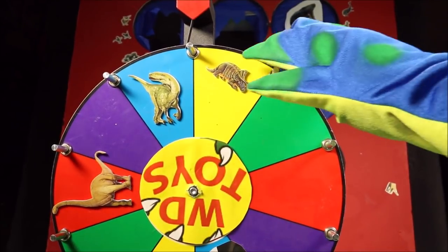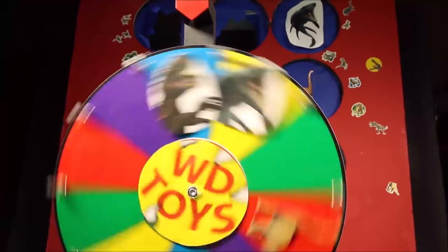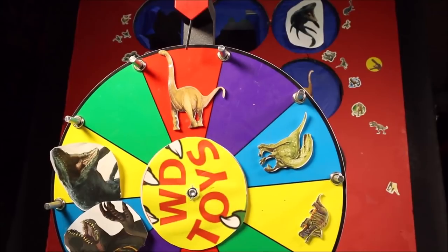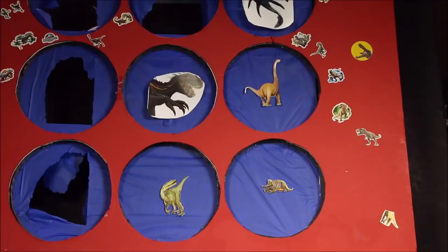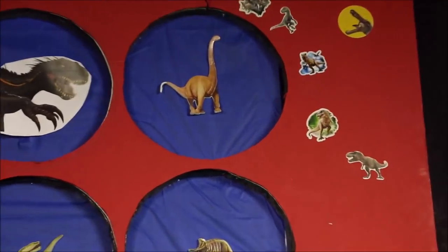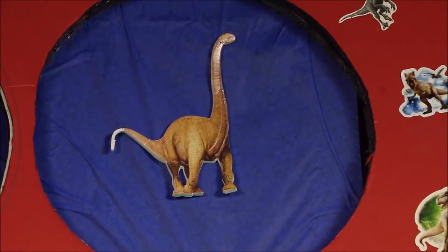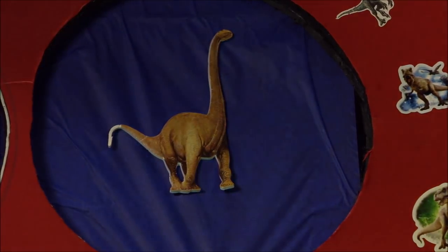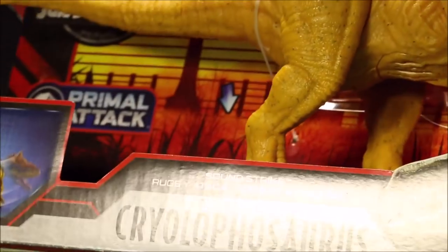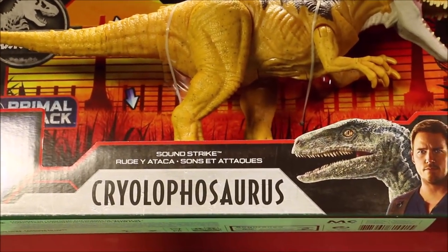Back to our giant wheel of fun — who will we get this time? It looks like it's the Apatosaurus. Our Apatosaurus is right next to the Indoraptor — uh oh, maybe the Indoraptor is going to get her. Quick, we've got to rescue her and punch her out. Wow, it's the Jurassic World Primal Attack Cryolophosaurus Sound Strike.